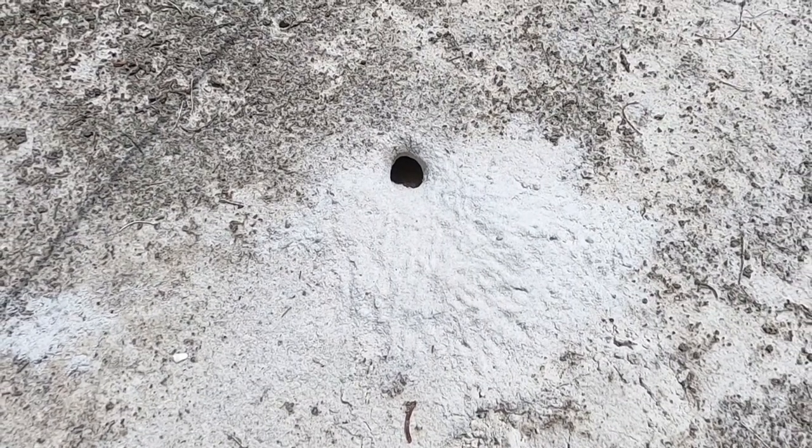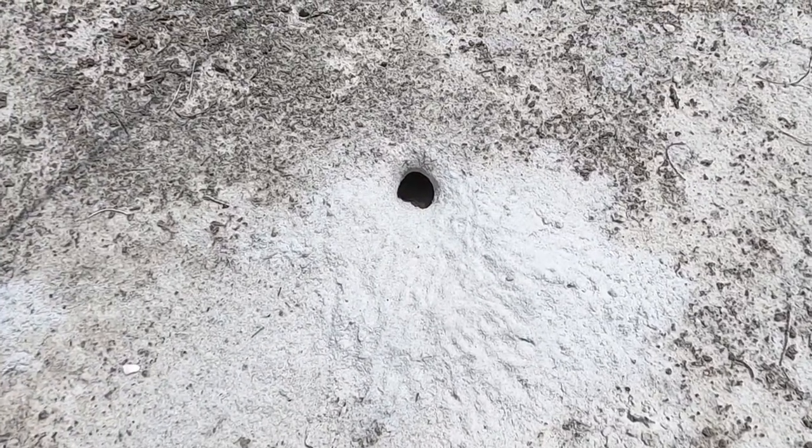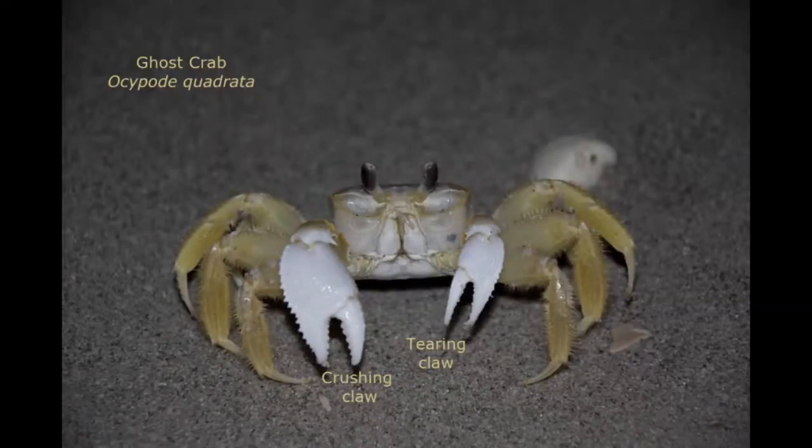A lot of activity happens here at night. This is a little ghost crab hole, and they stay down there most of the time during the day. In the evening they come out and scavenge for any dead fish or whatever they can find on the beach. It's fun to watch these little crabs come out of their holes at night and go out on the beach and scavenge. They also will eat coquina clams and mole crabs. They have two different types of claws — a crushing claw for breaking shells, and a tearing claw for pulling the meat out. They have a very nasty pinch, so even though they look cute, do not catch them because they can really hurt.